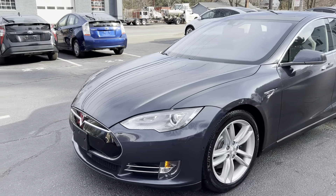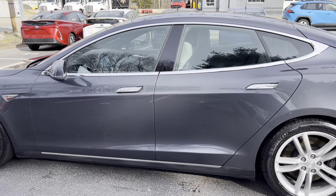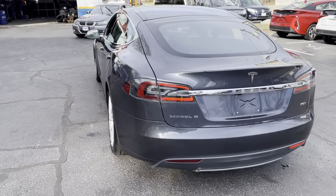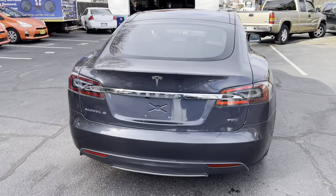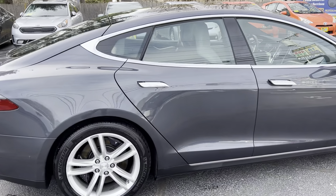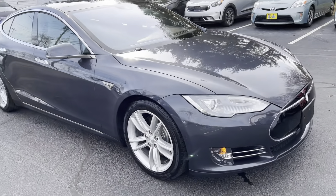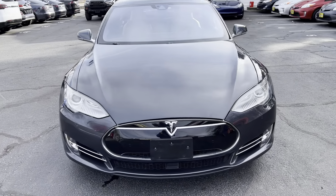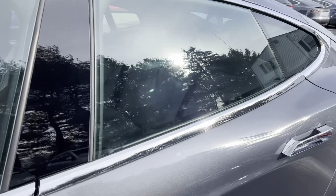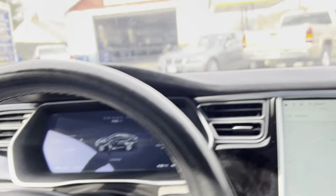You're looking at a 2015 Tesla Model S 70D, dual motor all-wheel drive, 70 kilowatt hour battery with 80,000 miles. This car comes fully loaded: ABS, traction control, stability control, alloy wheels, keyless entry, autopilot, HID lights, premium interior, and leather seats.